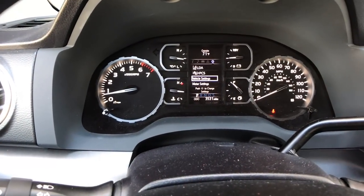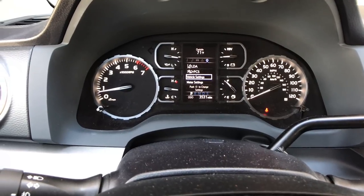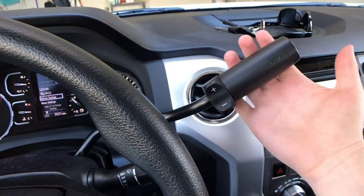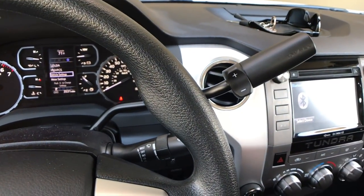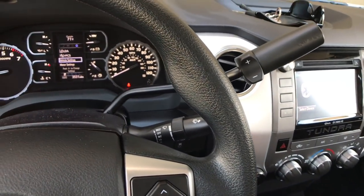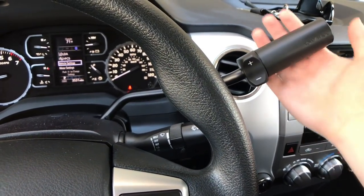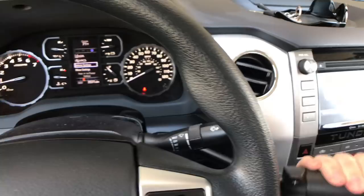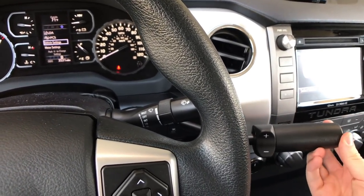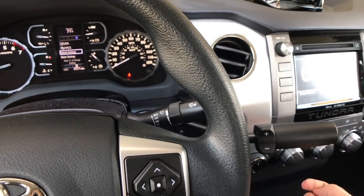It gives you a pretty traditional gauge layout. Some competitors offer more digital information, but if you like a traditional look, this is perfect for you. Toyota gives us a column shifter, though you can get a center gated console shifter in the Limited and up. One thing I don't like is that when you shift into drive, it kind of locks in place but sometimes flips back up, almost like it's loose. It stays in drive — just one small complaint.